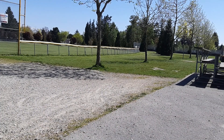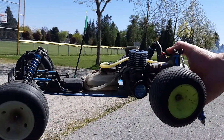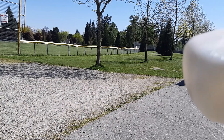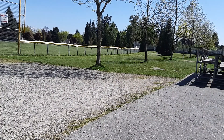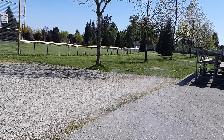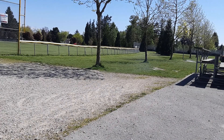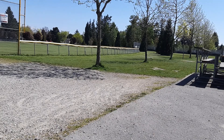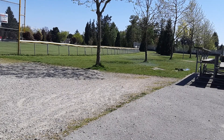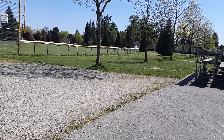Got some home-brewed 5% nitro, 12% oil fuel that's completely made with stuff I had laying around. We got hardware store grade methanol, 5% nitromethane recycled from helicopter fuel, and blended with castor oil — that's why it's clear — at 12% concentration.